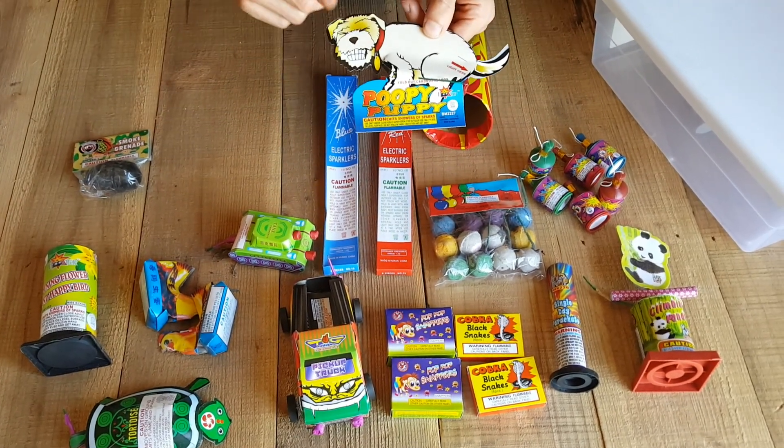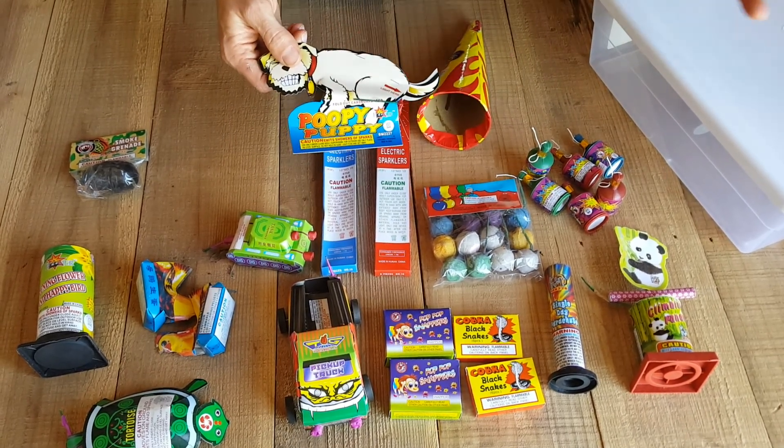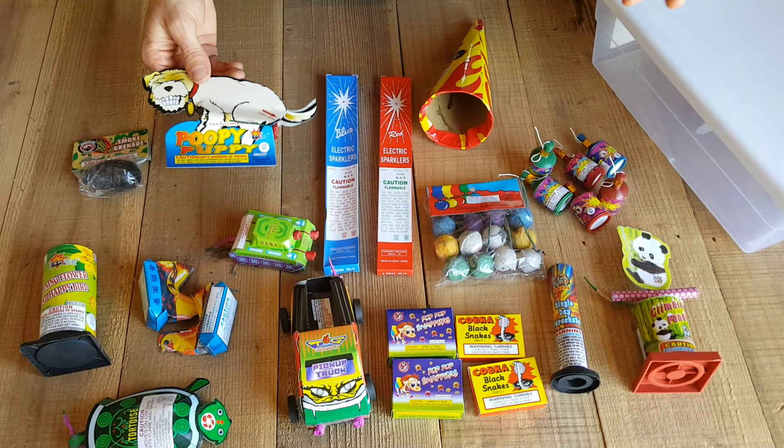And then last but not least, the pooping puppy, which is a store favorite. Everyone loves it. You light its rear end and then it just shoots out. It's amazing — it's kind of weird but it's great.